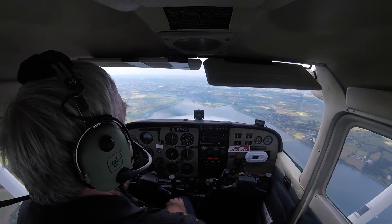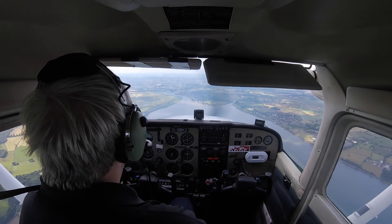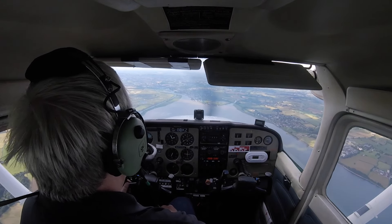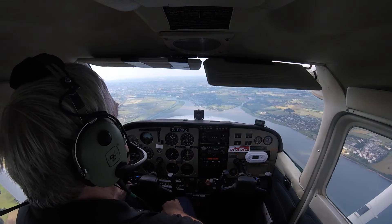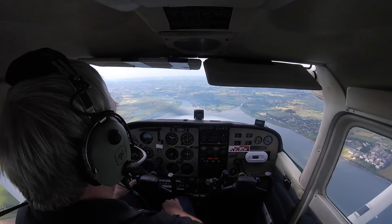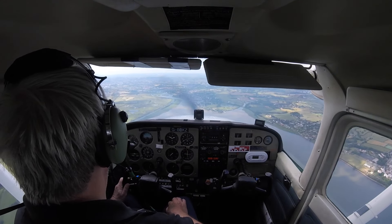And Glider November 1, confirm your position. Over the estuary, just to the south west of your flight, Cessna 172. Roger, are you passing option? Just to the west of the railway — the north south railway — south of the estuary, Cessna 172.